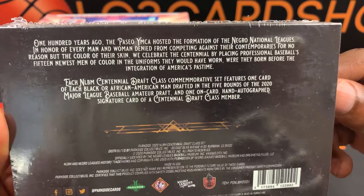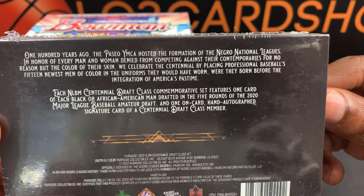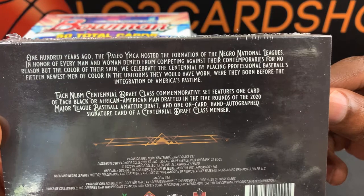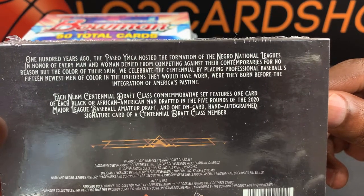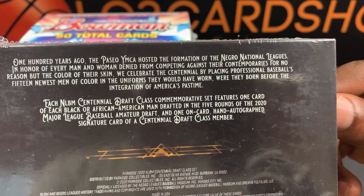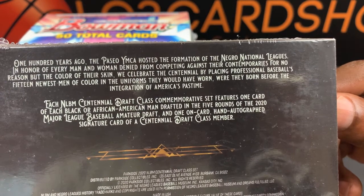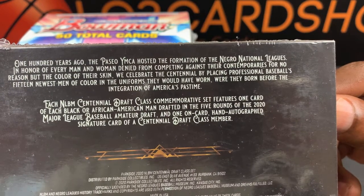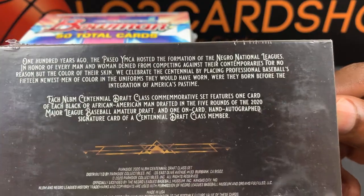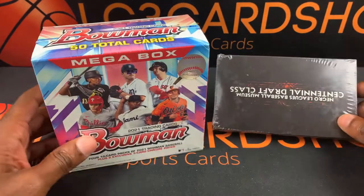100 years ago, the KCYMCA hosted the formation of the Negro National Leagues. In honor of every man and woman denied from competing against their contemporaries for no reason but the color of their skin, we celebrate the Centennial by placing 15 men of color in the uniforms they would have worn were they born before the integration of America's pastime. Each NLBM Centennial Draft Class set features one card of each Black or African American drafted in the five rounds of the 2020 MLB amateur draft, and one on-card autographed signature card of a Centennial Draft Class member.